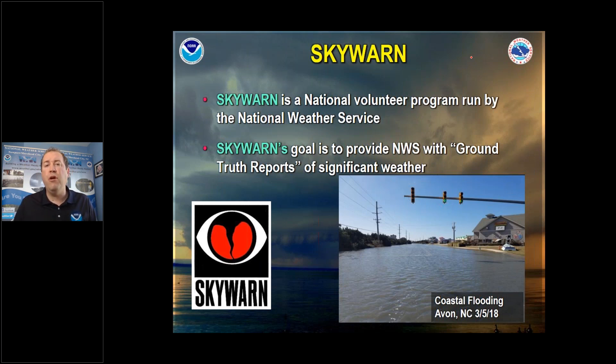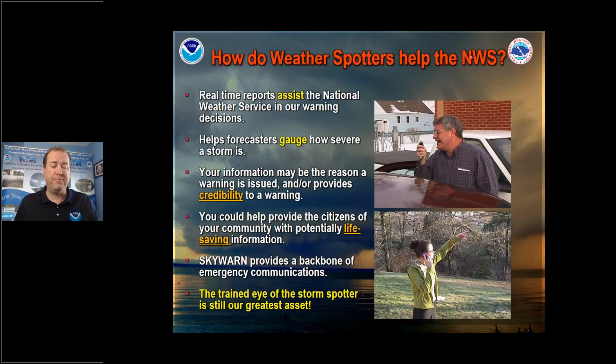Where Skywarn comes in: it's a volunteer program run by the Weather Service to provide us with ground truth reports of what's happening. In the case of flooding — how much rain do you have, how fast did it fall, do you have flooding where you live, how deep is it, what's being impacted? These reports are crucial because they let us know how bad it is in your area. We have an event right now called the King Tides — certain periods of the year with abnormally higher than normal tides — and we need reports of flooding telling us what businesses are being impacted and what's going on.